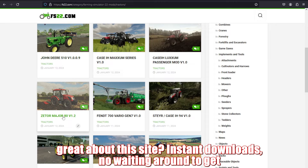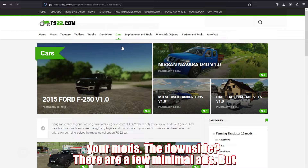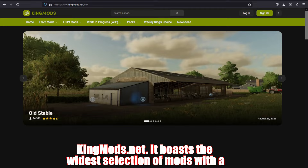First up is FS22.com. What's great about this site? Instant downloads — no waiting around to get your mods. The downside? There are a few minimal ads, but an ad blocker can clean that up.